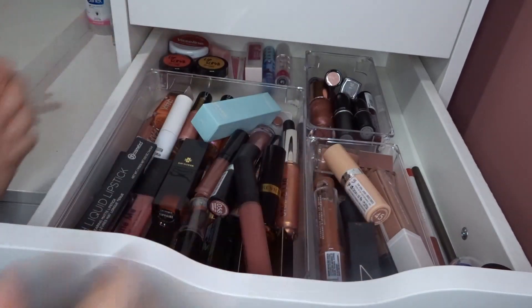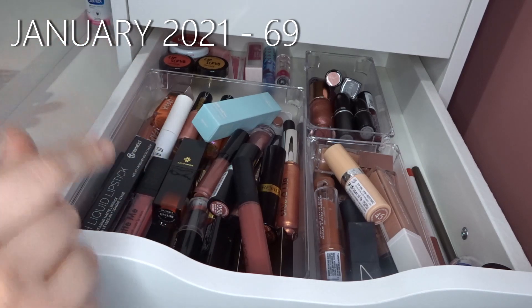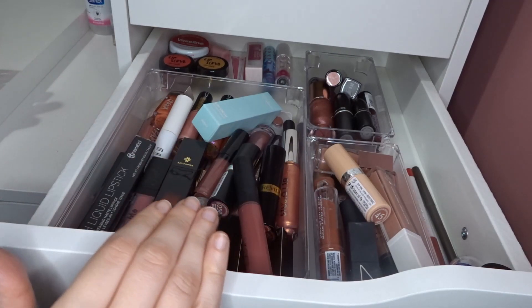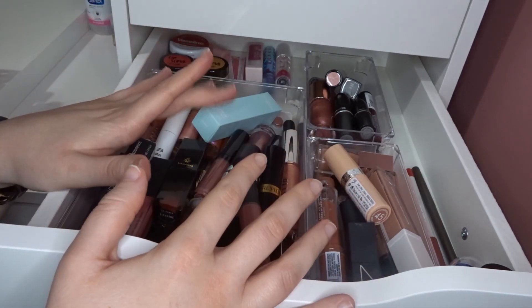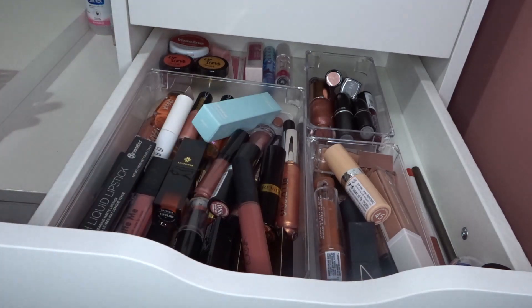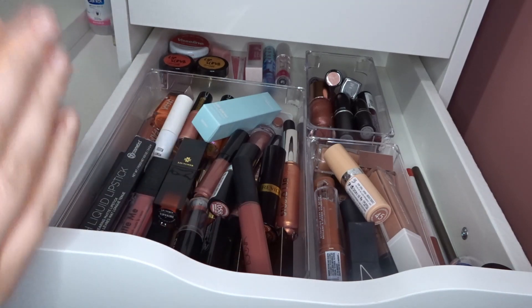That is my entire lip collection. I have 82 lip products in total — still a lot, but I don't think it's too bad. I'm not going out purposely buying lip products, and anything I don't like I'll pass along. That wraps up my final collection slash inventory video for this year. I'll be doing this again next year with numbers just to track how I'm doing year on year.